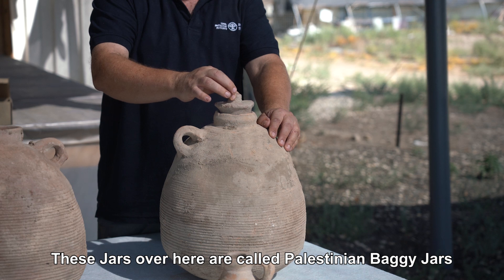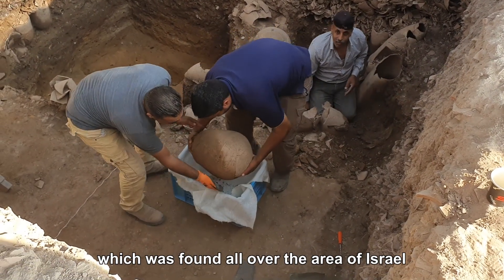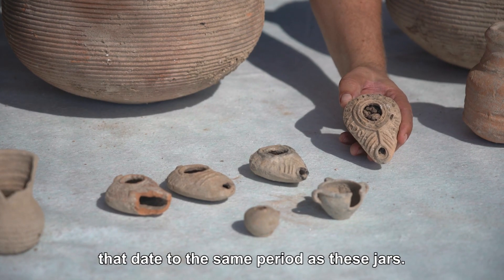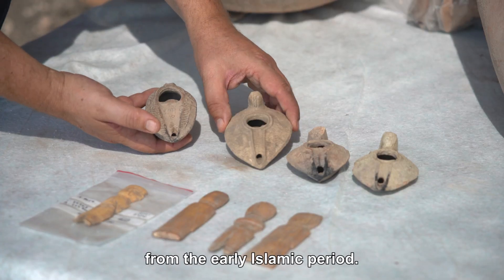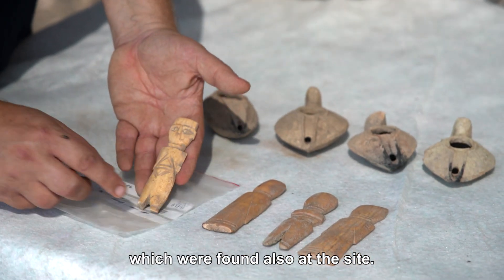These jars over here are called Palestinian baggy jars and they are the main kind of jars found all over the area of Israel right through the Byzantine period. We also have oil lamps from the same period as these jars, as well as oil lamps from a later period — the early Islamic period. And these are jals, children's toys which were also found at the site.